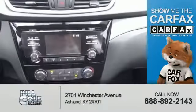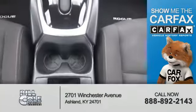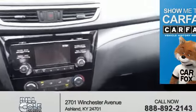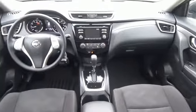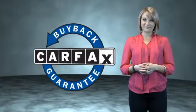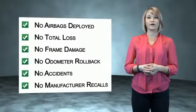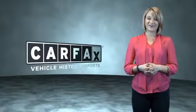Rest easy knowing this vehicle comes with a Carfax vehicle history report from Carfax, the most trusted provider of vehicle history information. Great quality at a great price. Call or click to contact us today. This is a Carfax one-owner vehicle which qualifies for the Carfax buyback guarantee. Be sure to find a complimentary copy of the Carfax vehicle history report online or contact the dealership — just say, show me the Carfax.